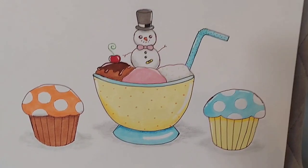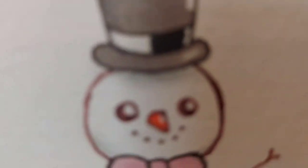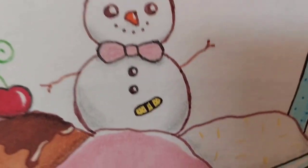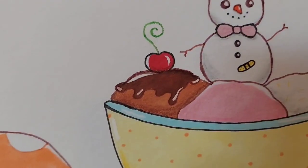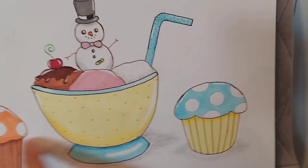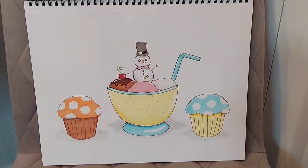Next is a bowl of ice cream with a snowman on top. I think the face is really cute — it's like waving hi. That is a band-aid, of course. And these are supposed to be like cupcakes or muffins on the side to kind of look like mushrooms.